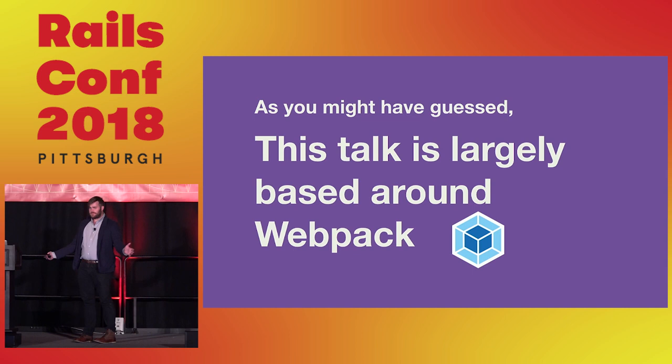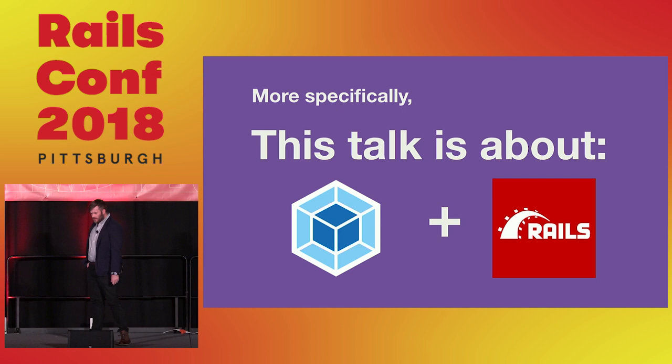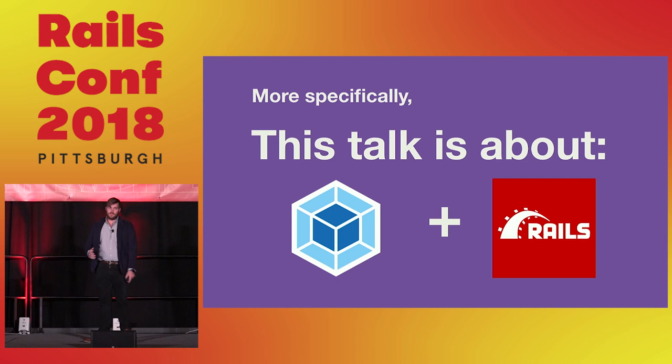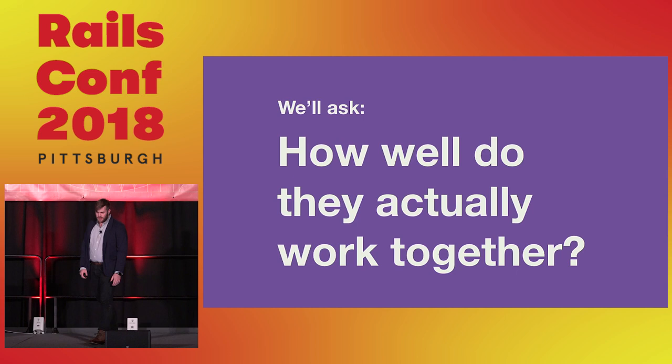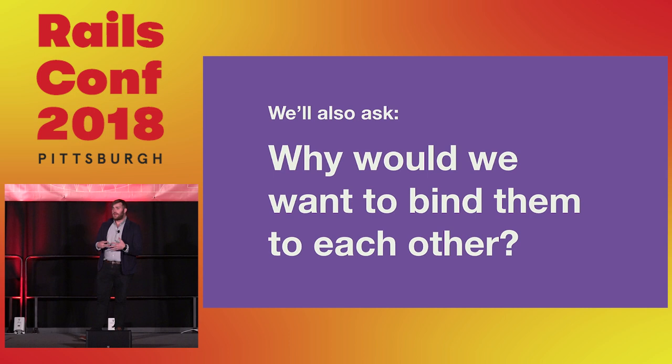Back to the talk. This whole thing is based largely around Webpack, which is pretty misunderstood because it's kind of a trendy thing everybody's into. More specifically, I want to talk about Webpack and Rails — the justification for why we as a community are even embracing it, and the rationale for why you'd want to pursue it personally as a developer. The purpose of the Webpacker gem is to bind Webpack and Rails together.